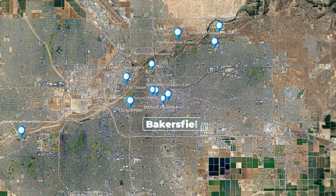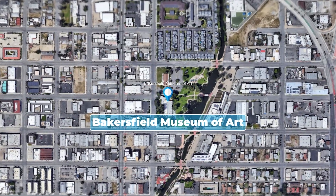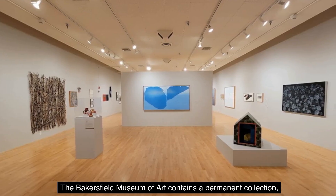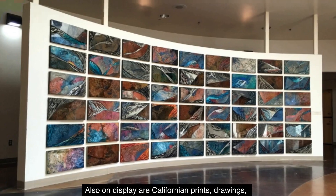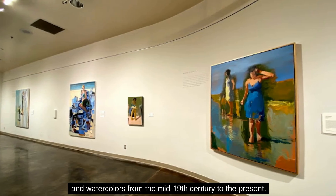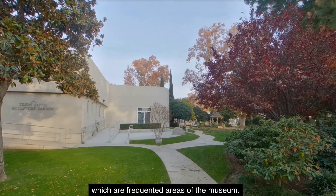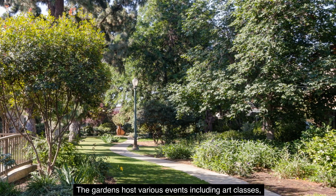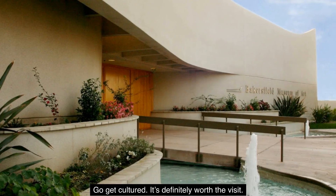Number 9: The Bakersfield Museum of Art. Art can elevate the soul. The Bakersfield Museum of Art contains a permanent collection primarily from regional artists, with room for traveling art exhibits. Also on display are Californian prints, drawings, and watercolors from the mid-19th century to the present. The museum also displays sculptures in several gardens, which are frequented areas of the museum. The gardens host various events, including art classes, concerts, yoga, weddings, and charity functions. Go get cultured — it's definitely worth the visit.